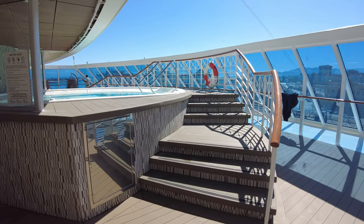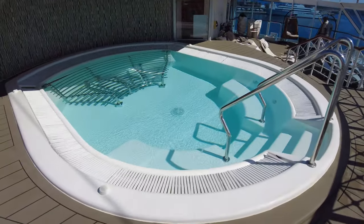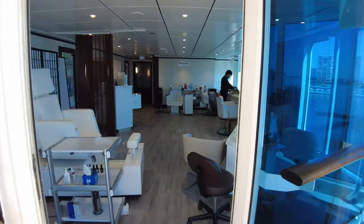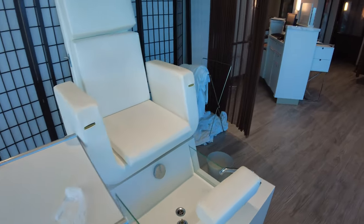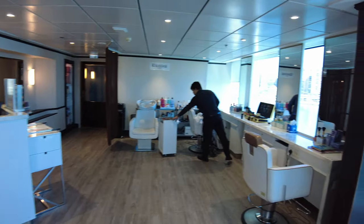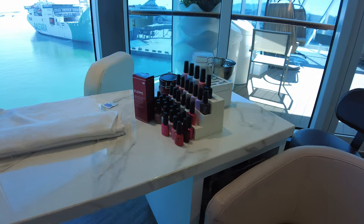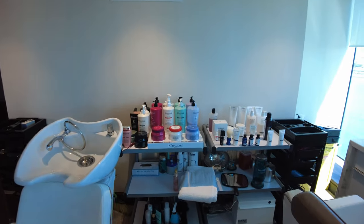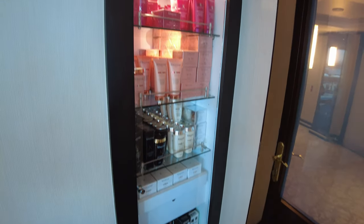If you have paid for the spa, you'll gain access to the Sanctum Terrace — a private relaxation deck area with hydrotherapy pool. Here is the salon, where as well as getting your hair cut, you can get a manicure and pedicure. The spa uses and offers high quality skincare and wellness products for sale so you can continue your self-care routine at home.